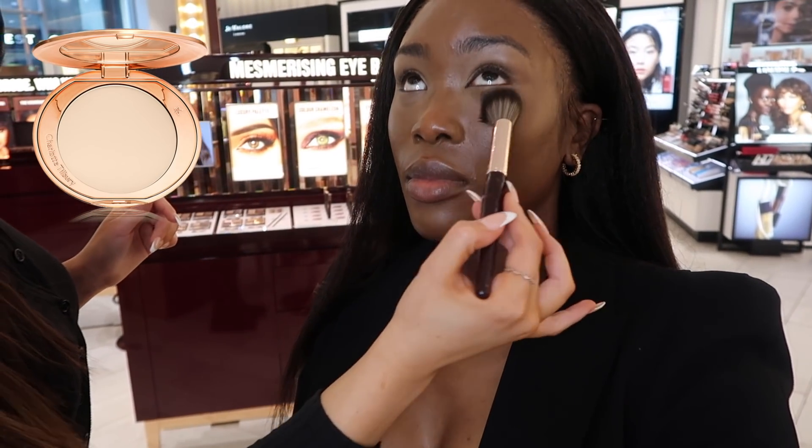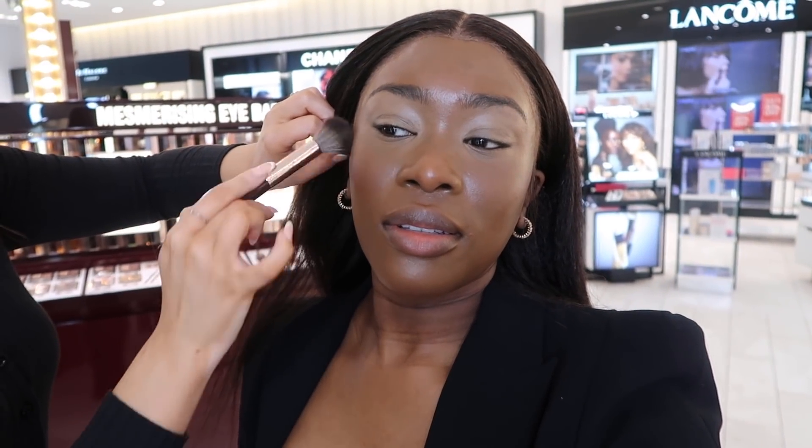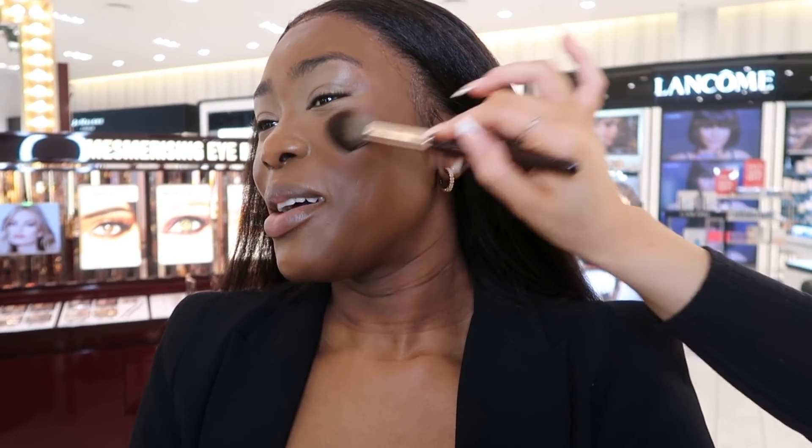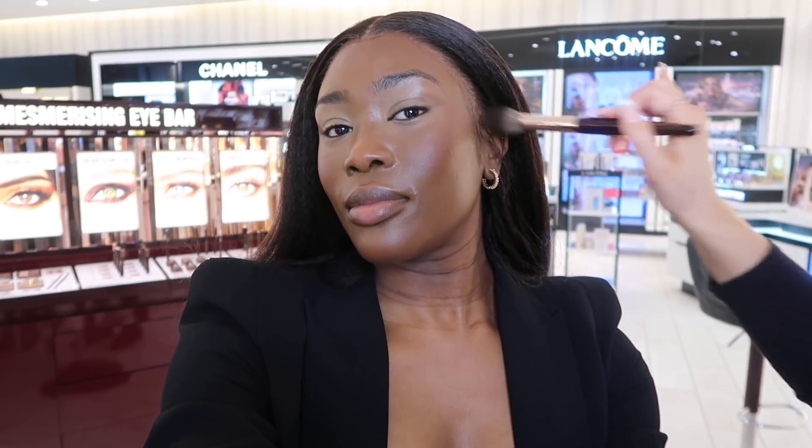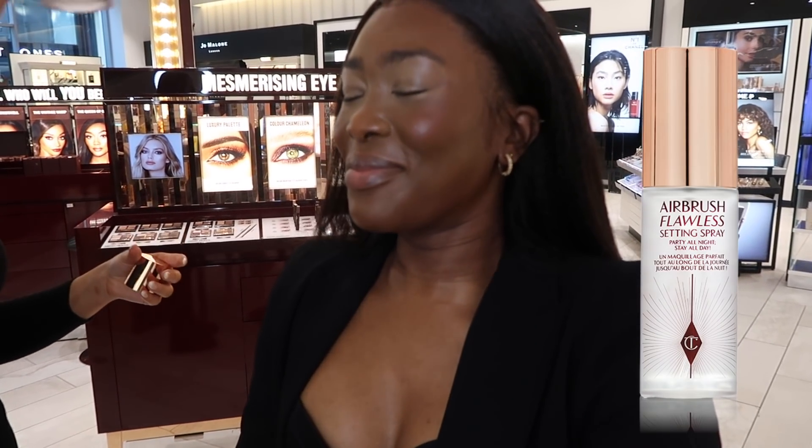Becky takes the Airbrush Flawless Finish powder in shade 2 and pats that under my eyes. Then she takes the bronzer in shade 4 — I have not put this bronzer down since my last video with Becky; it's really good for dark skin girls. Then a warm blusher — also Black girl friendly — gives me a nice blush. She finishes with the flawless setting spray and here goes the glow, honey — we are glowing!